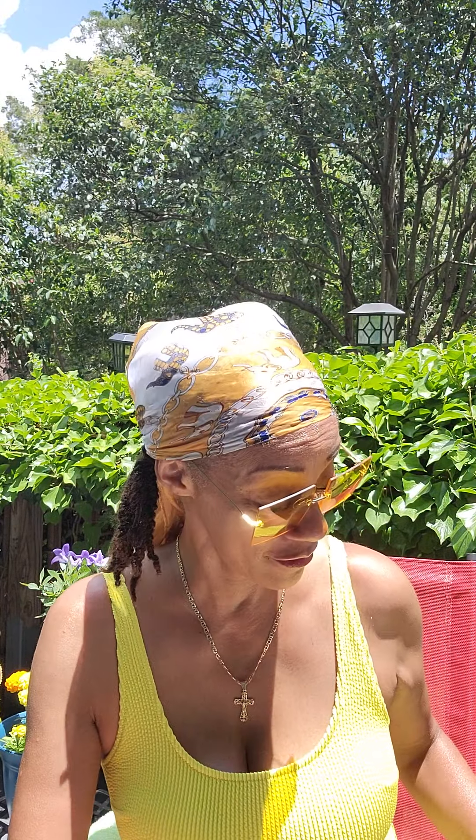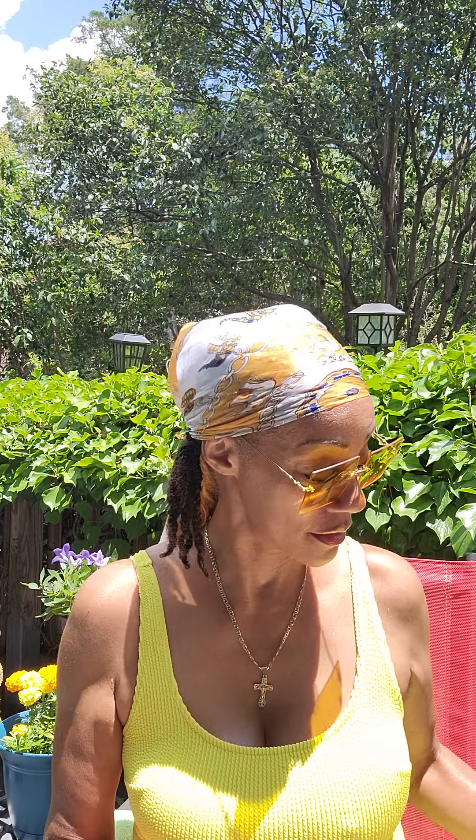Hi guys, it's me again, Nature. I am so hot back here — they said it's 92 in New York but I believe it's a hundred here; it was 84 this morning. The way I'm staying cool is I made a banana strawberry smoothie with spring water — this is my second glass.